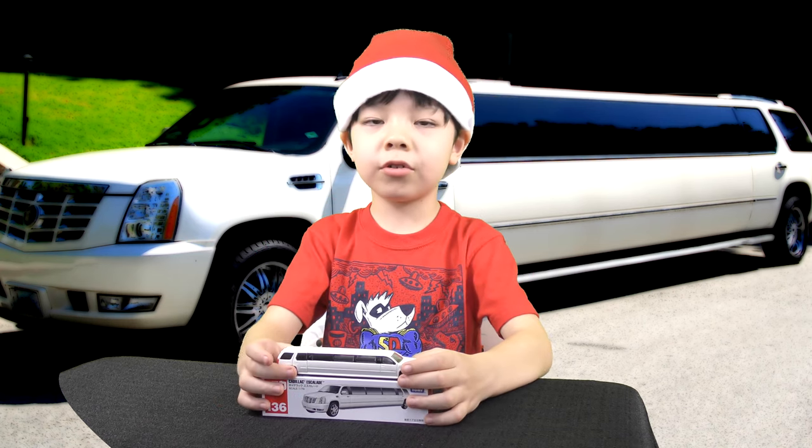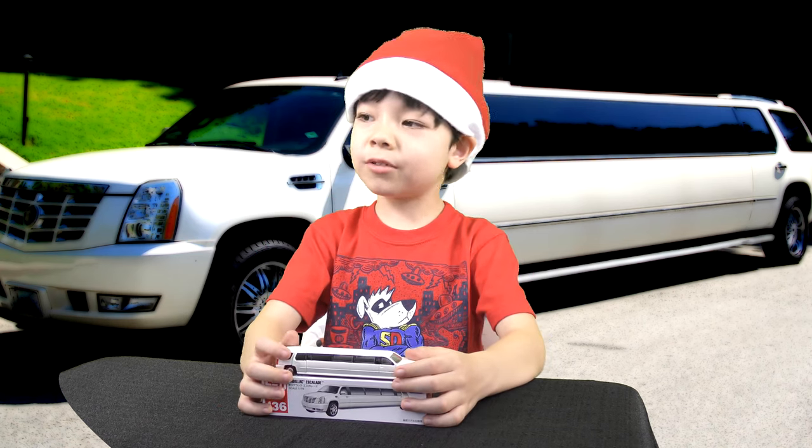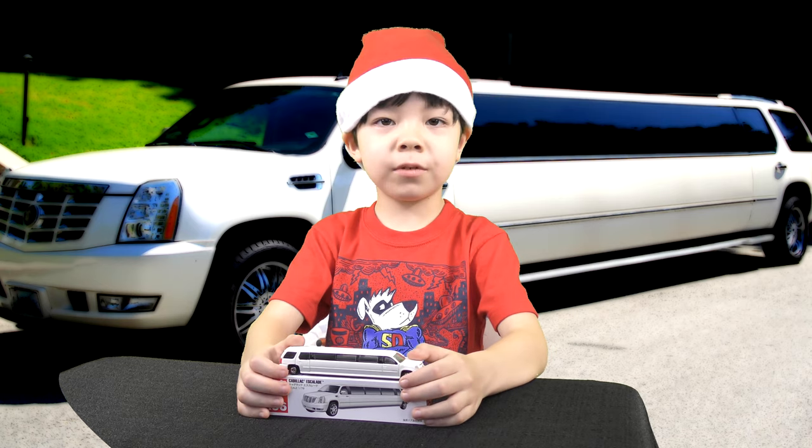Thank you for watching our small toy video! Don't forget to subscribe — bye bye!